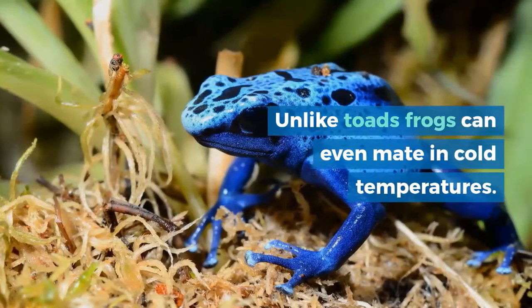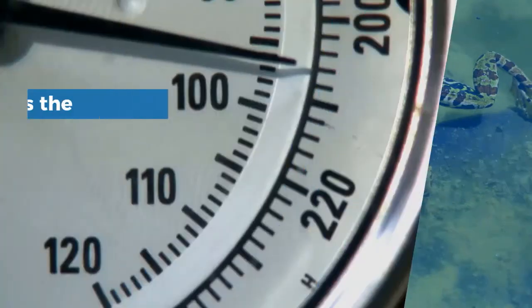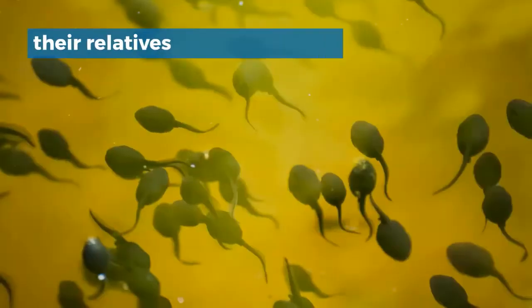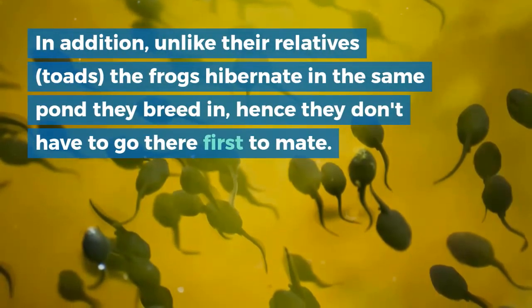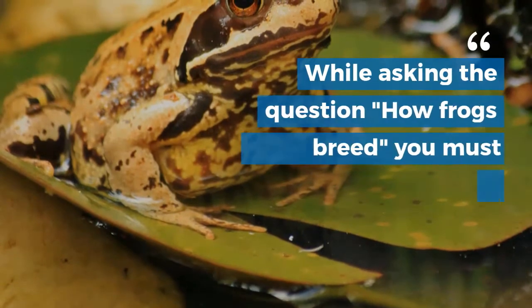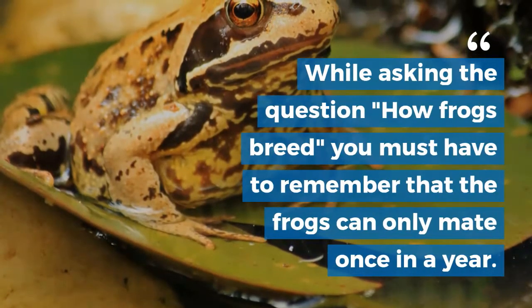Unlike toads, frogs can even mate in cold temperatures. The mating season usually begins at the start of March. As soon as the temperature reaches above 5 degrees Celsius, they get a call to mate. Unlike their relatives, toads, the frogs hibernate in the same pond they breed in, hence they don't have to go there first to mate. Frogs can only mate once a year.